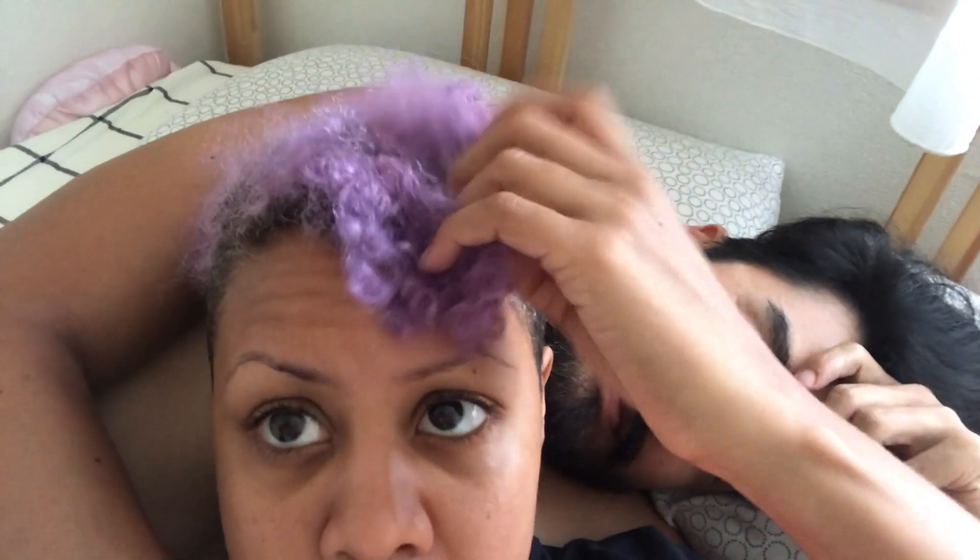Gente, sábado! Vocês viram que eu já tomei água com limão, creatina e gratidão. E agora eu tenho que ir lá ajeitar o vídeo do meu cabelo, que é isso todo dia. Meu cabelo como que acordou? Maravilhosamente. Só que não.